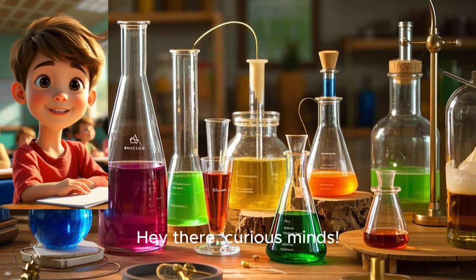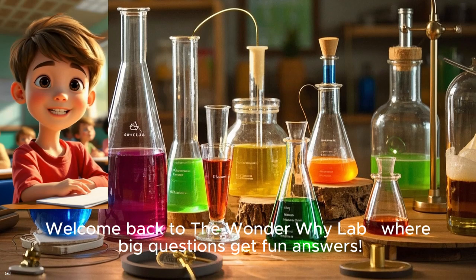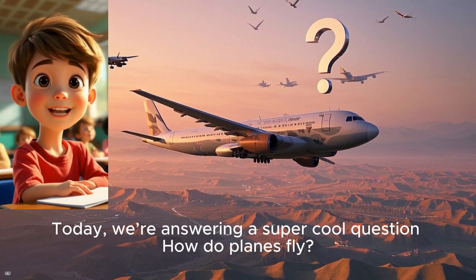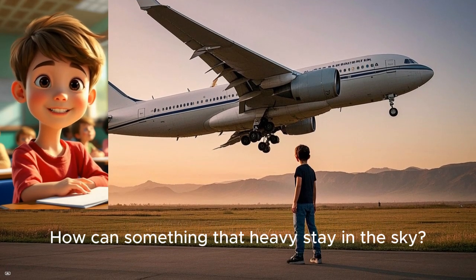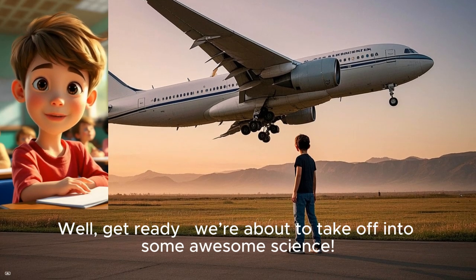Hey there, curious minds. Welcome back to the Wonder Why Lab, where big questions get fun answers. Today, we're answering a super cool question: How do planes fly? Have you ever looked up and thought, how can something that heavy stay in the sky? Well, get ready. We're about to take off into some awesome science.